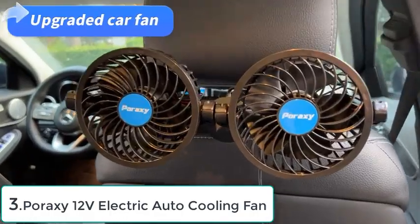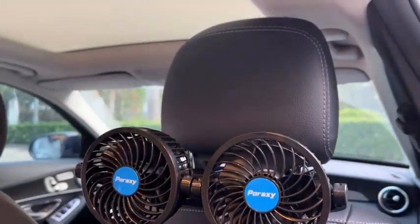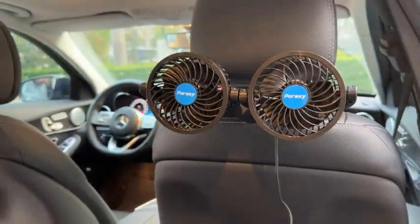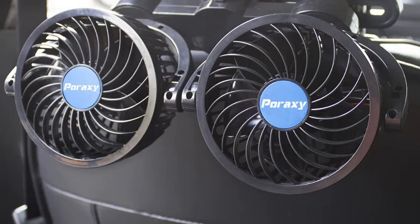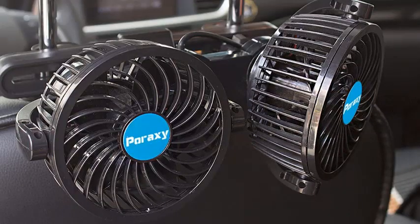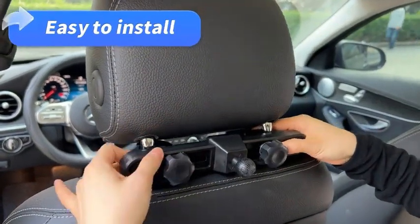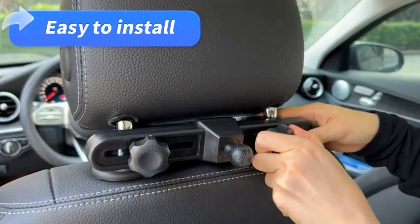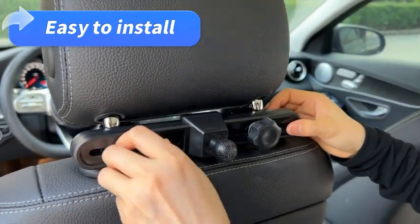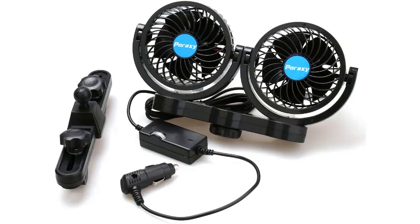Number 3: Porexi 12V Electric Auto Cooling Fan for Backseat. The Porexi Car Fan is a must-have for every car owner who wants to stay cool and comfortable while driving. This 12V electric car fan is designed to cool down passengers and pets at the back seat immediately with stepless speed control when the car air conditioner is weak. Its dual 4-inch head design with 360-degree rotatable feature creates all-around coolness. The fan is easy to install and remove with a sturdy car headrest mount with a lock knob to secure the fan tightly to the seat back. It can also quickly and effectively remove unwanted odors and help cool down the vehicle on hot days while removing moisture from the interior windshield on cold, rainy days.